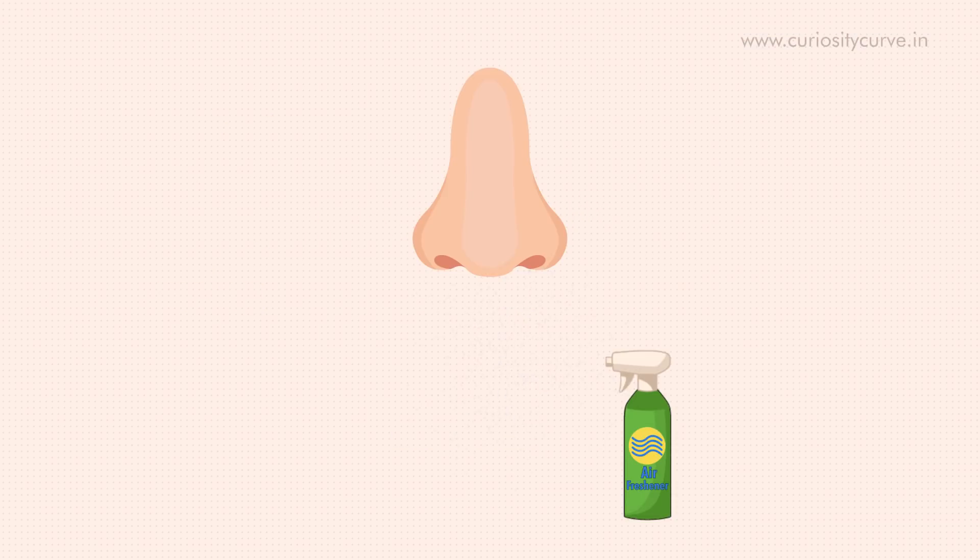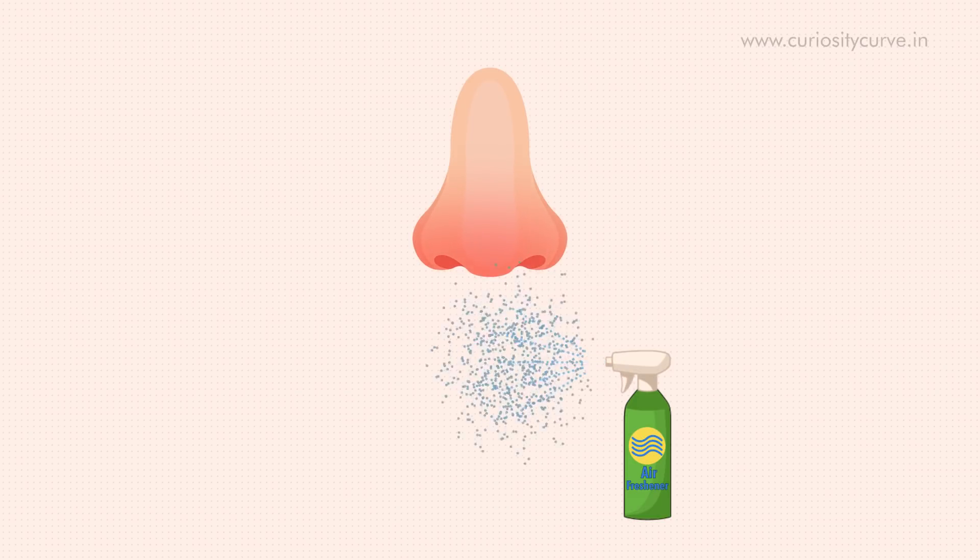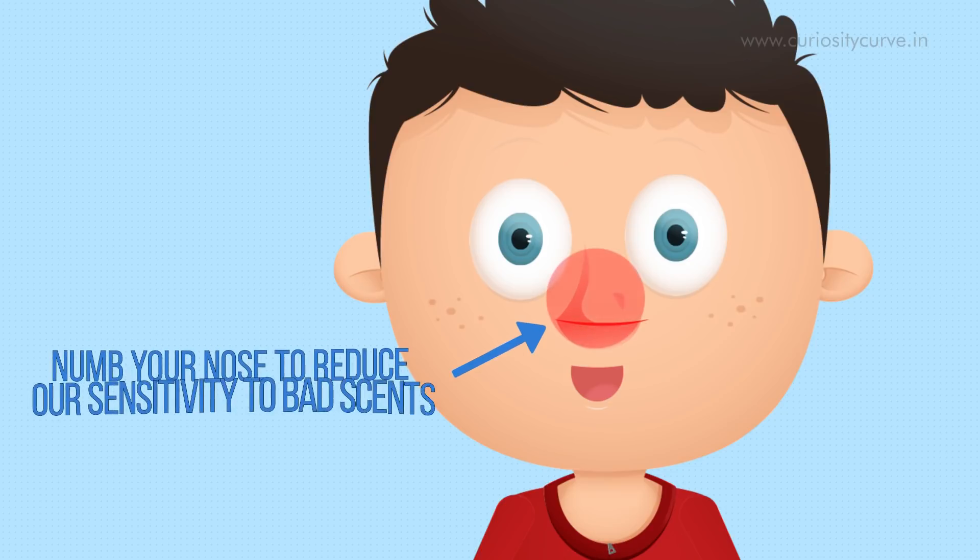Besides this, certain air fresheners also aim to reduce your sensitivity towards smells. So, instead of masking one scent with another, they numb your nose to reduce your sensitivity to bad scents, and thus reducing their unpleasant impact.